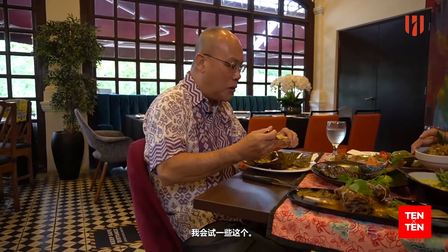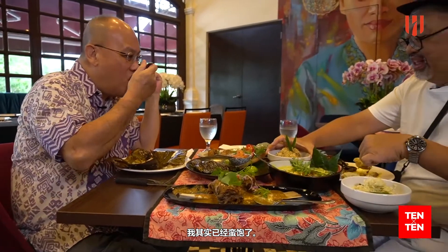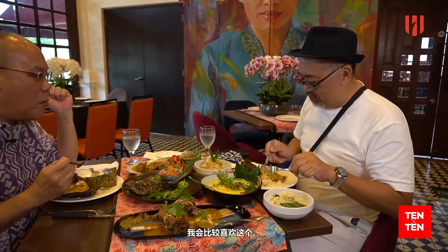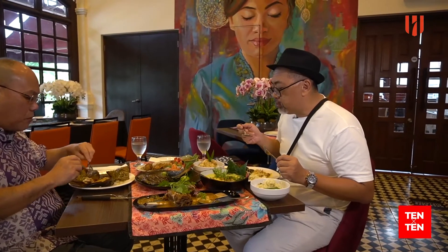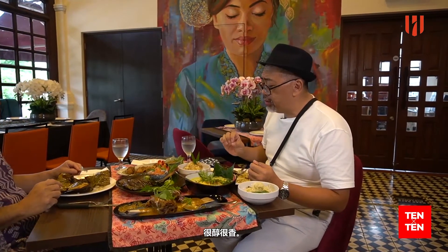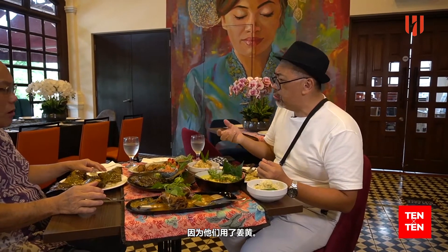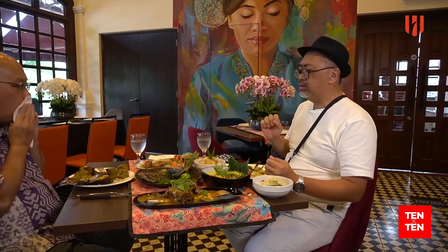Very nice. I'm quite full from this meal already. I prefer this than plain rice. It's very good, very aromatic because of all the use of fresh turmeric. Delicious.